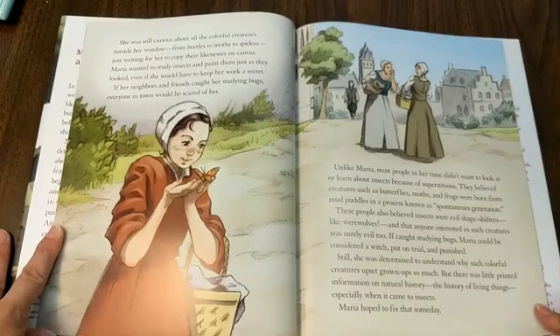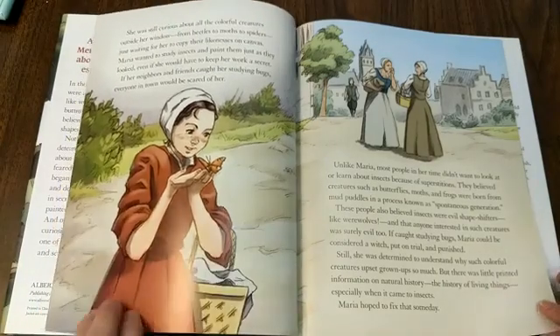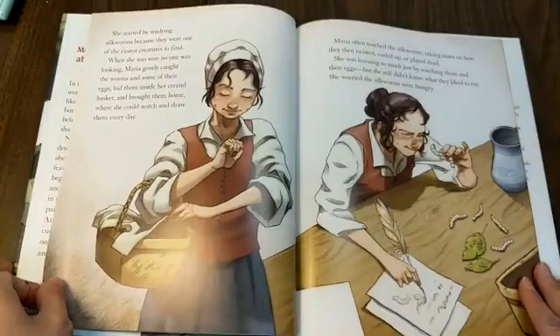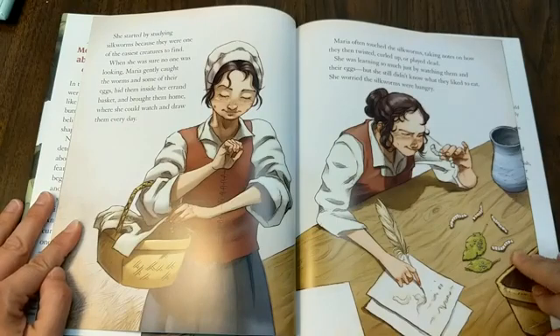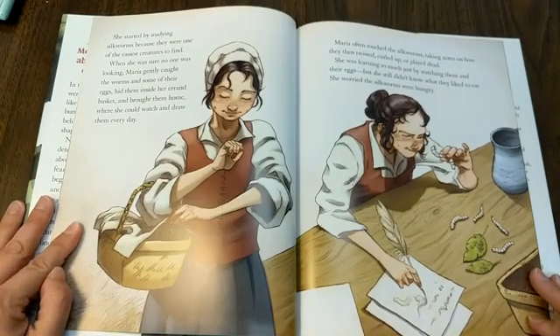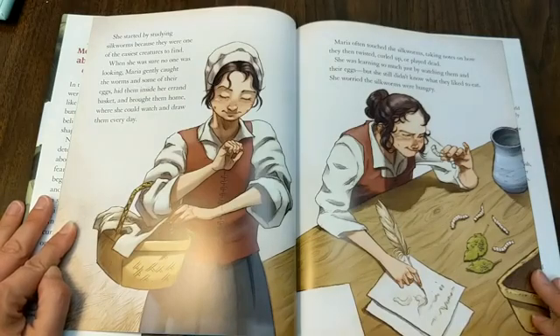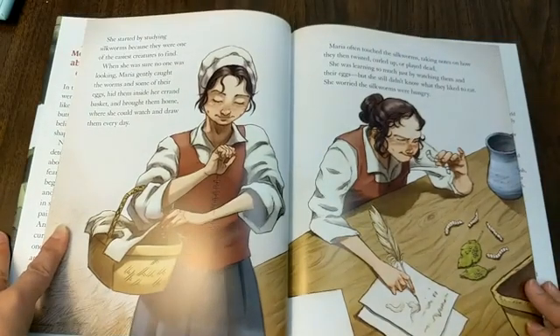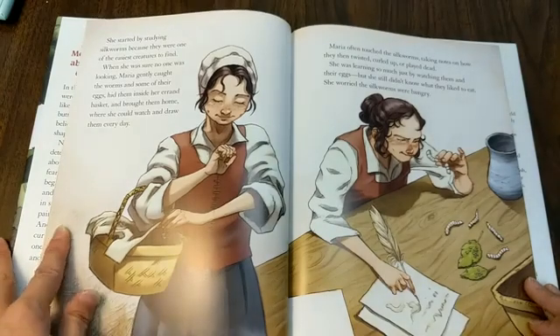Still, she was determined to understand why such colorful creatures upset the grown-ups so much, but there was little printed information on natural history — the history of living things — especially when it came to insects. Maria hoped to fix that someday. She started by studying silkworms because they were one of the easiest creatures to find. When she was sure no one was looking, Maria gently caught the worms and some of their eggs, hid them inside her errand basket, and brought them home where she could watch and draw them every day. Maria often touched those silkworms, taking notes on how they twisted, curled up, or played dead. She was learning so much just by watching them and their eggs, but she still didn't know what they liked to eat. She worried the silkworms were hungry.